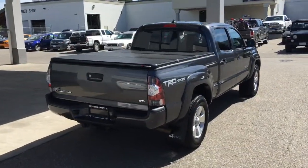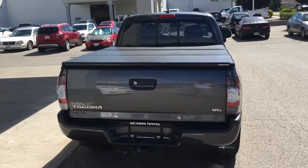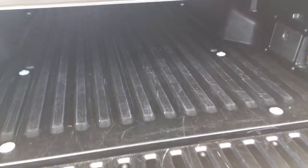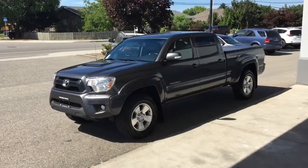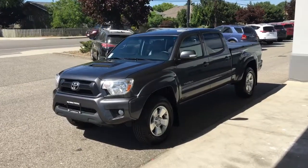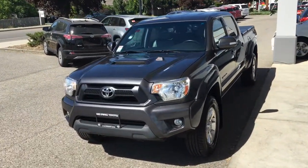Around the back the truck has a sliding rear window, color keyed rear bumper, a tow package, mud guards, a retractable hard box cover and plastic bed liner that shows little sign of wear and tear. The truck looks great from all angles and from the front with a blacked out grille and TRD hood scoop this Tacoma looks ready for work or play.